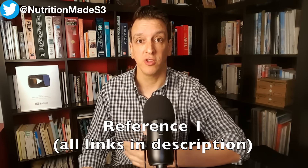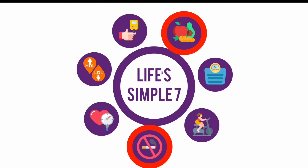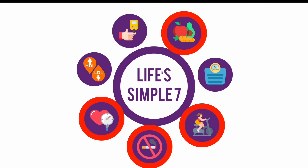Half got the standard advice — the guidelines: eat a healthy diet, don't smoke, exercise regularly — and also managing their blood pressure and their glycated hemoglobin levels. So that was the control group that got the standard of care.